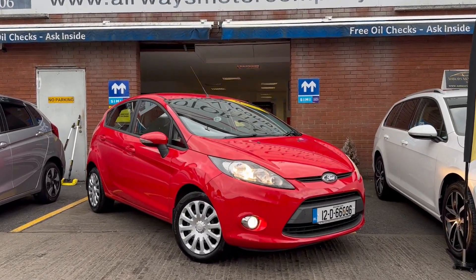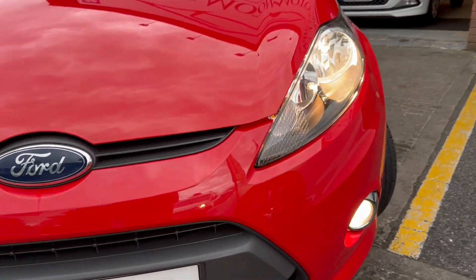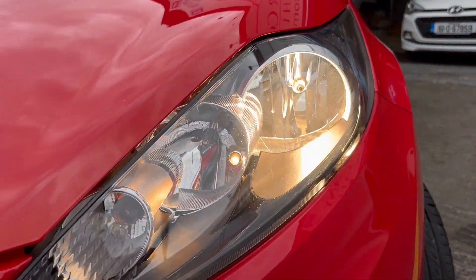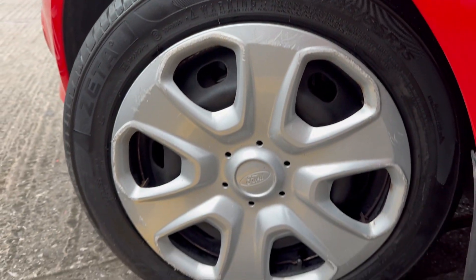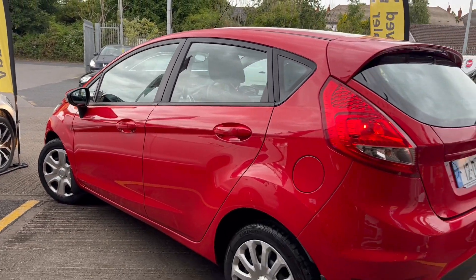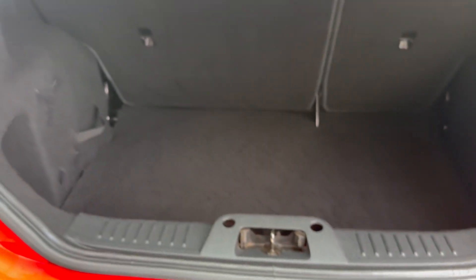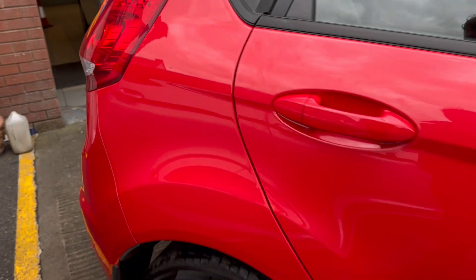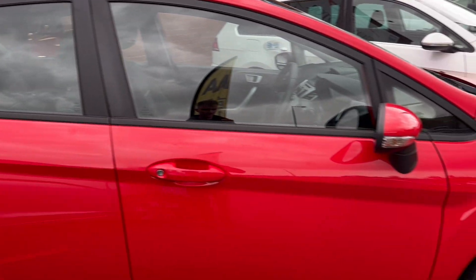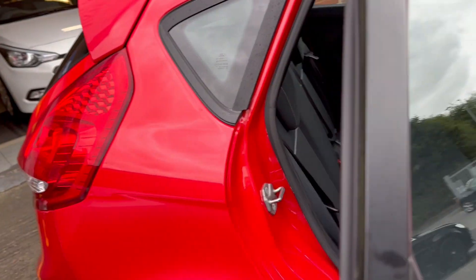2012 Ford Fiesta, Petrol manual. Headlights, fogs, five-door hatchback finishing in this lovely red metallic color. Nice and clean bodywork area, like brand new. No scratches or damage on the car, and it's in very good condition for its age.